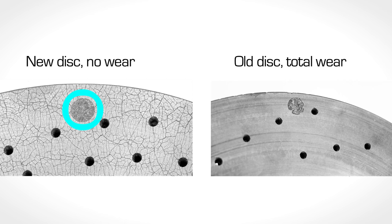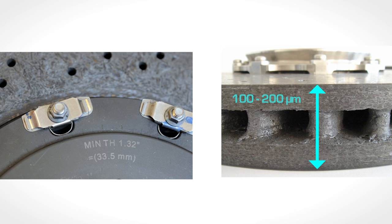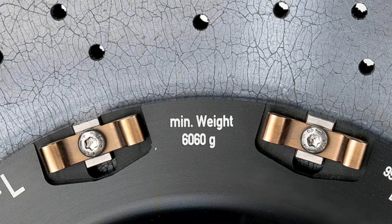Another method is to gauge the thickness loss. This method is laborious since the thickness only reduces by 100 to 200 micrometers over the whole disc lifetime — equal to the diameter of a human hair. Lastly, the weight loss of the disc can be measured.